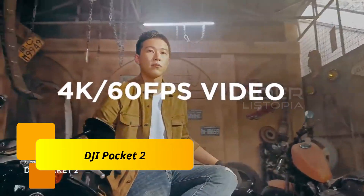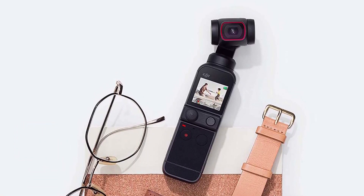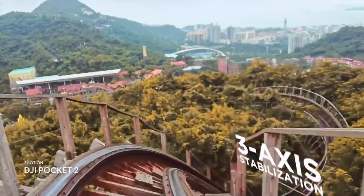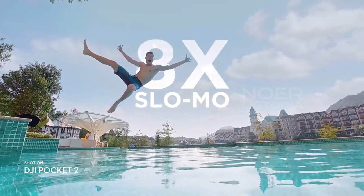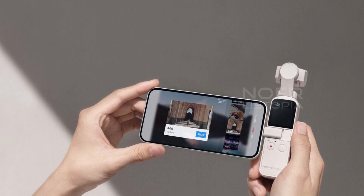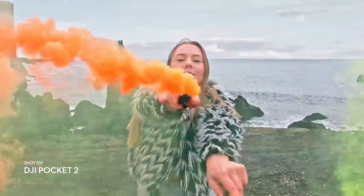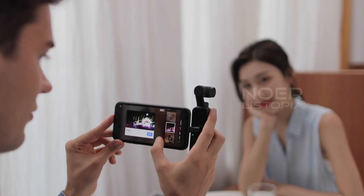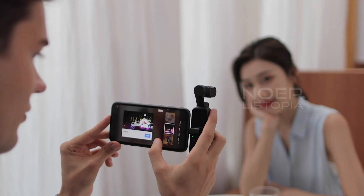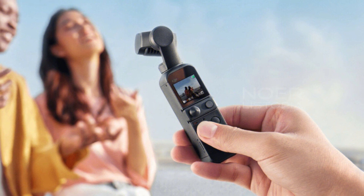Number 3: DJI Pocket 2. The DJI Pocket 2 features a built-in 3-axis stabilizer that ensures your footage is always smooth and steady. It also has a larger sensor, a wider lens, and an improved autofocus system that makes it easier to capture stunning photos and videos. One of the standout features of the DJI Pocket 2 is its super compact design — it's small enough to fit in your pocket, making it perfect for travel vlogs and other on-the-go content. Despite its small size, it still packs in 4K 60fps video at 100 megabits per second and HDR video.